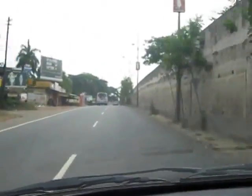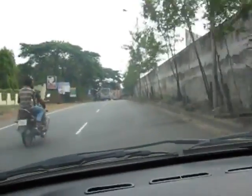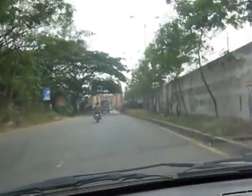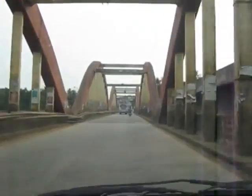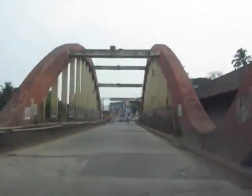The Mangalapura bridge is spectacular in shape, and here it is — it crosses the river Periyar.